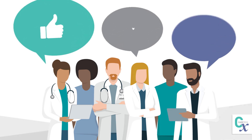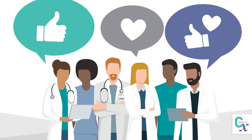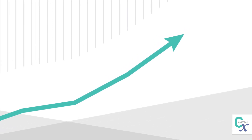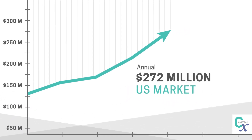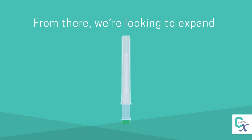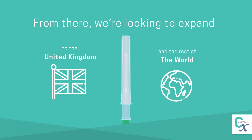Trial feedback has been overwhelmingly positive, and we've established a regulatory pathway to lay the foundation to capture a projected $272 million market demand. From there, we are looking to expand to the United Kingdom and the rest of the world.